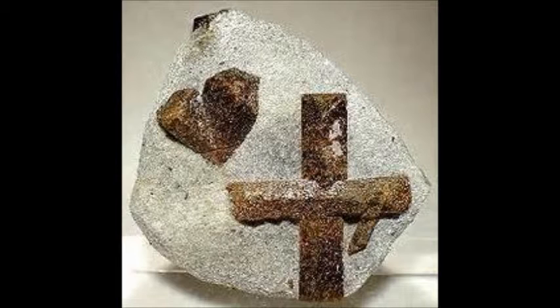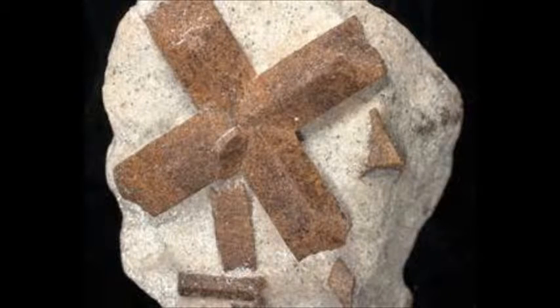There is a type of crystal, brown in color and named starlight, which forms the cross. It forms them in 90 or 120 degree angles.